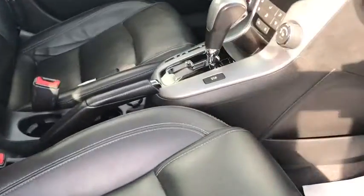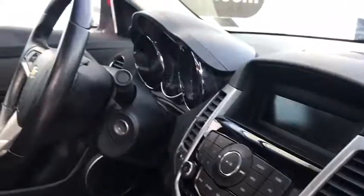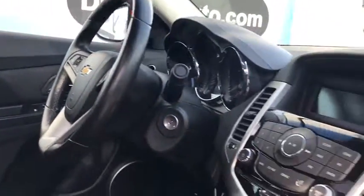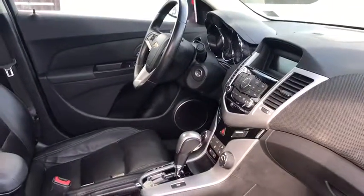Up front here, of course, we have the full leather interior. It has heated seats, Bluetooth, cruise control, and a lot of really nice features. You also get a free trial of the OnStar and XM systems.